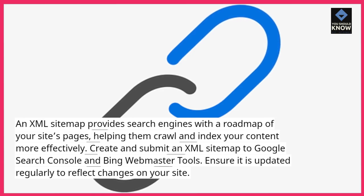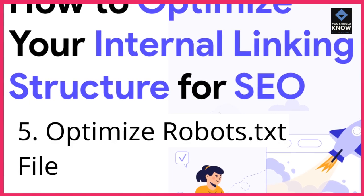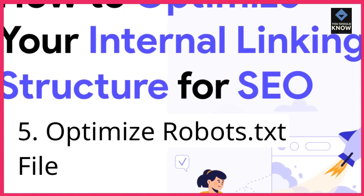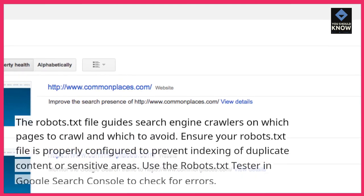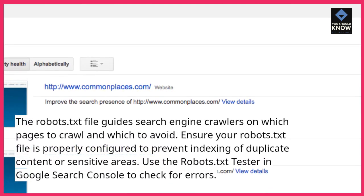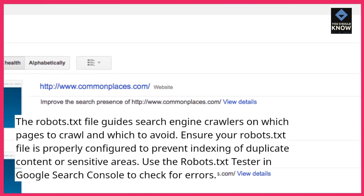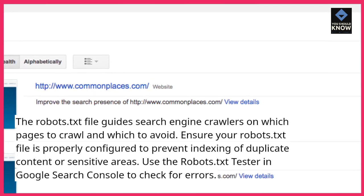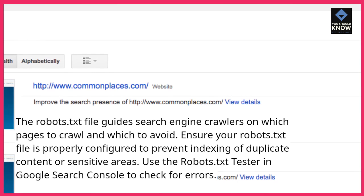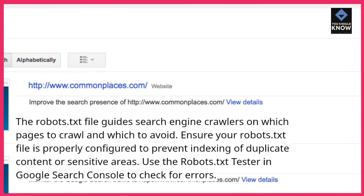Ensure it is updated regularly to reflect changes on your site. 5. Optimize your robots.txt file. The robots.txt file guides search engine crawlers on which pages to crawl and which to avoid. Ensure your robots.txt file is properly configured to prevent indexing of duplicate content or sensitive areas. Use the robots.txt tester in Google Search Console to check for errors.